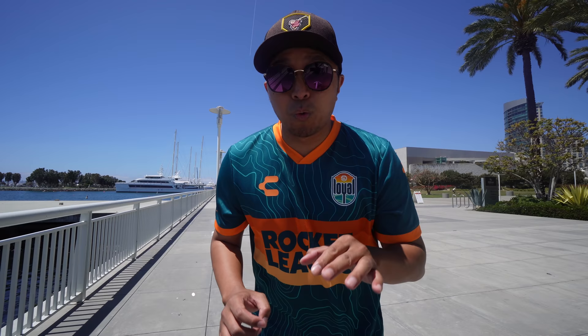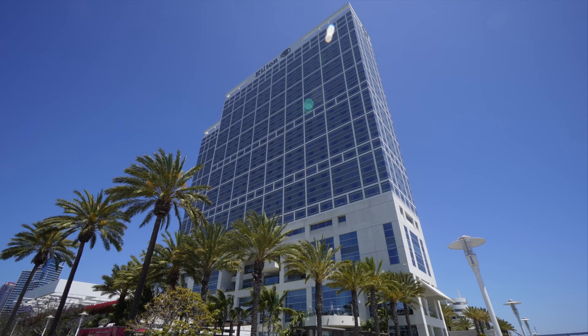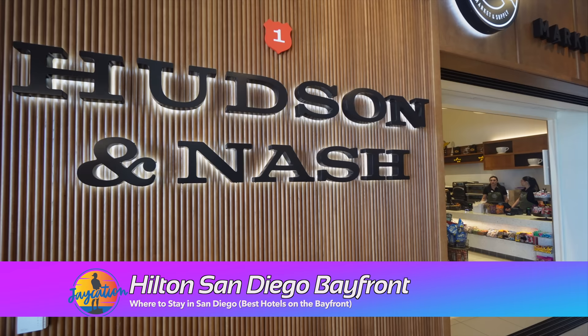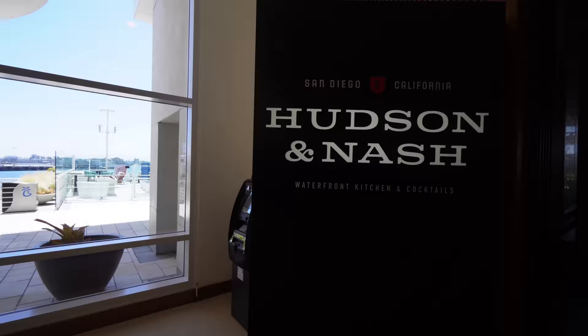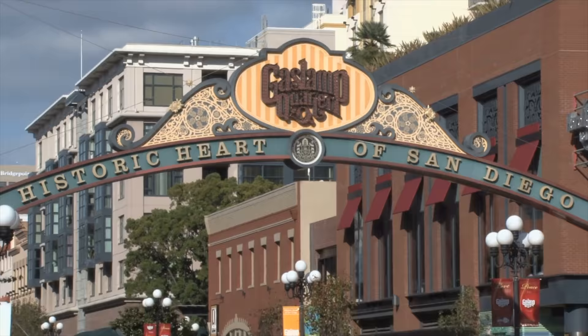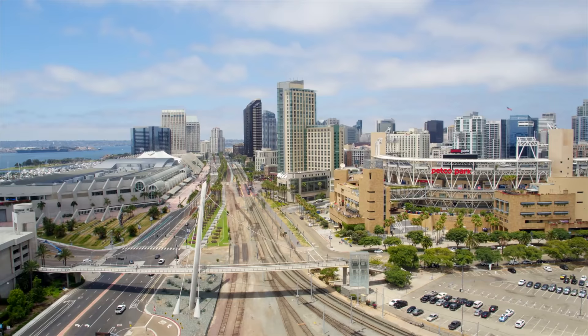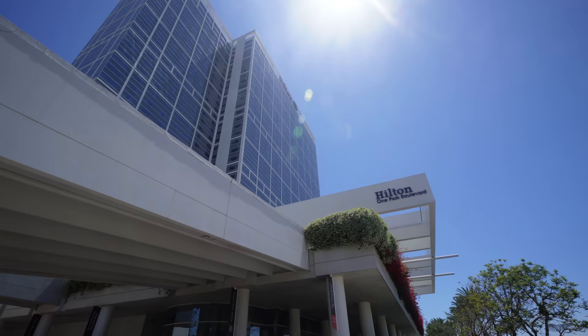We're starting off at the southernmost point of the Embarcadero. First hotel on the list is the Hilton Bayfront — it is the southernmost hotel on the Embarcadero. Hudson and Nash is their newest restaurant; it used to be the Fox Sports Grill back in the day. There is a pedestrian bridge that looks like a huge sailboat connecting you over to the Gaslamp Quarter, East Village, and Petco Park. The famous Indigo Ballroom during Comic Con is located inside the Hilton as well.